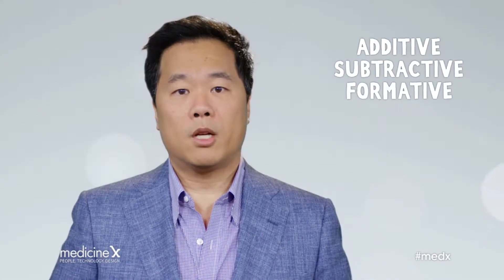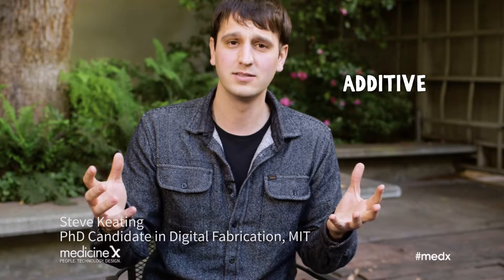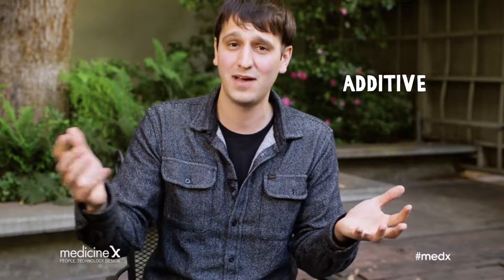Let's learn more about manufacturing fundamentals from Stephen Keating at MIT. When we're looking at how to make things, you can broadly categorize it into three categories. If you're adding material — say you're taking clay and adding it together — it's additive fabrication.